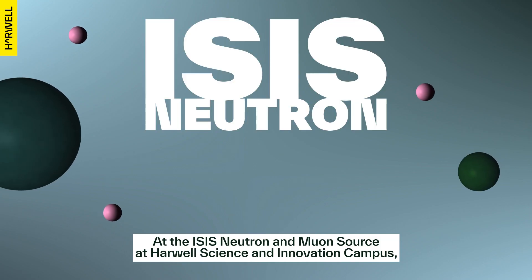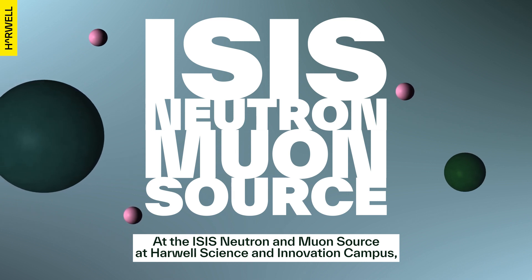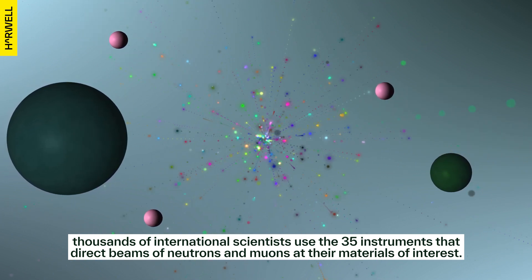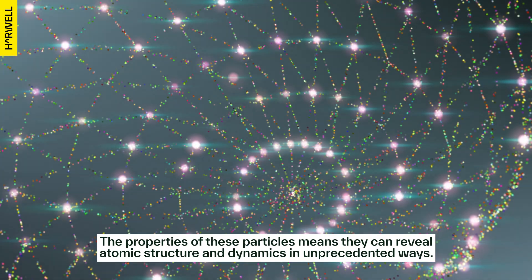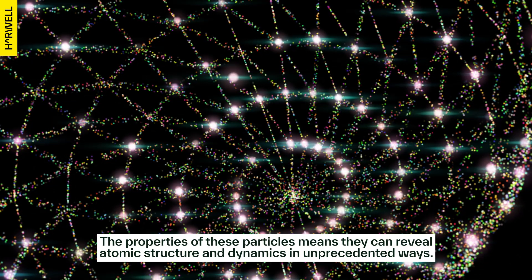At the ISIS Neutron and Muon Source at Harwell Science and Innovation Campus, thousands of international scientists use the 35 instruments to direct beams of neutrons and muons at their materials of interest. The properties of these particles means they can reveal atomic structure and dynamics in unprecedented ways.